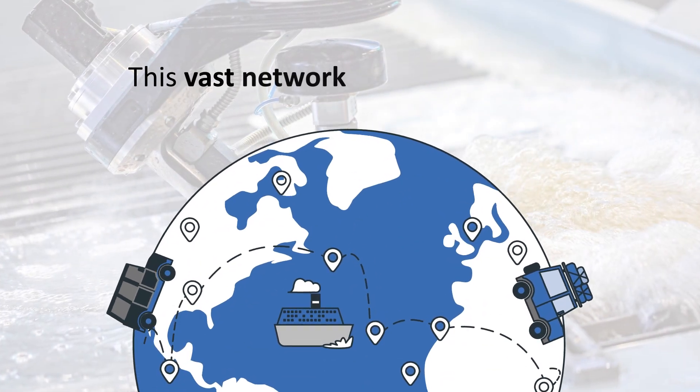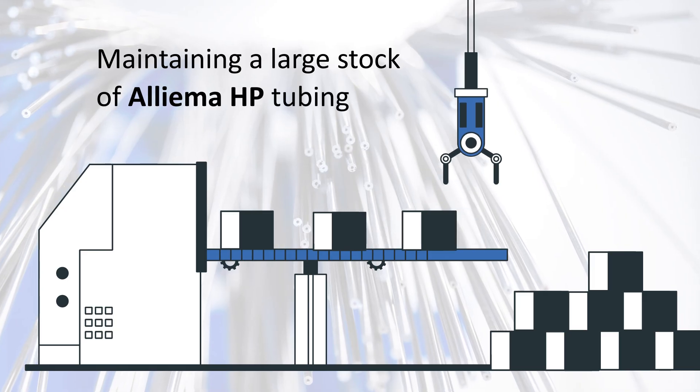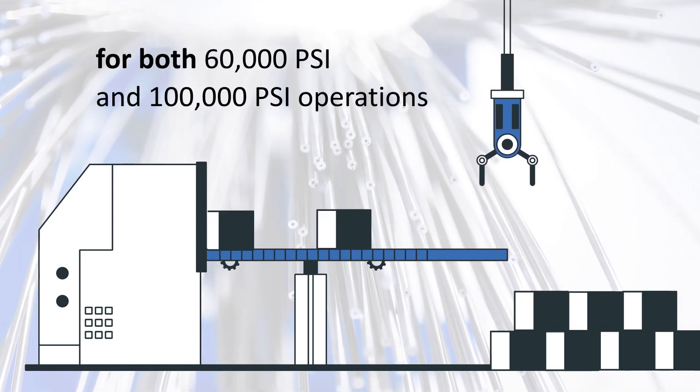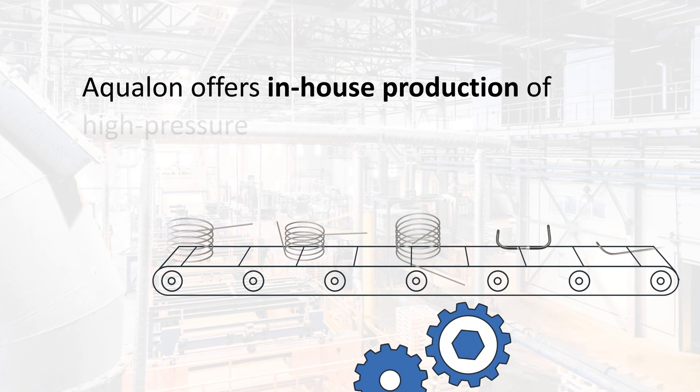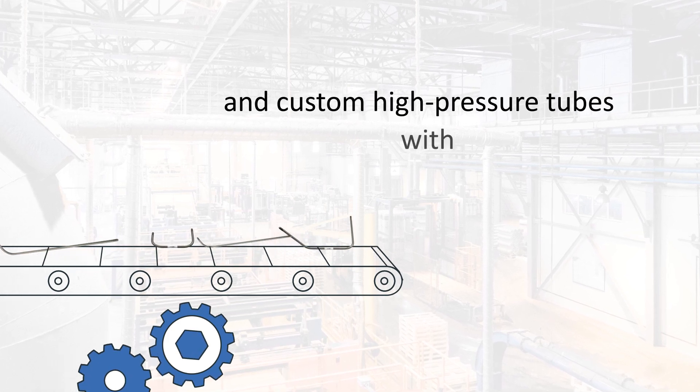This vast network truly sets us apart. Maintaining a large stock of high-pressure tubing for both 60,000 PSI and 100,000 PSI operations, Aqualon offers in-house production of high-pressure coils and custom high-pressure tubes with fast delivery.